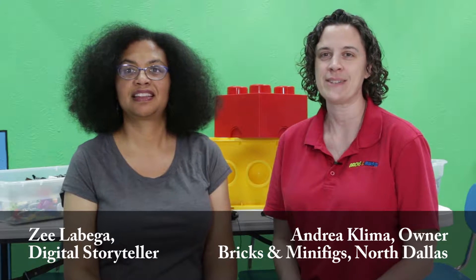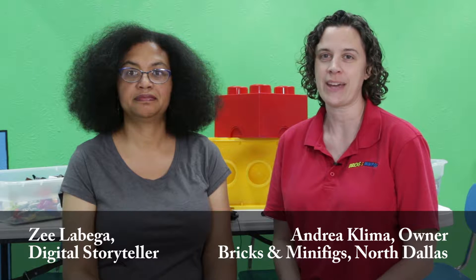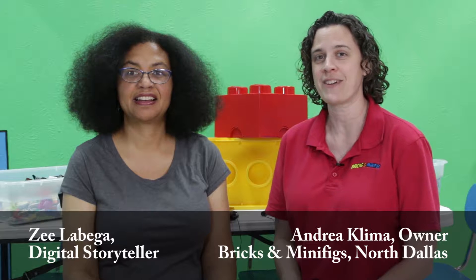What is Bricks and Minifigs? Bricks and Minifigs is a new and used resale store for all things Lego — sets, bricks, minifigures. And we also have a party space for kids 5 to 99.